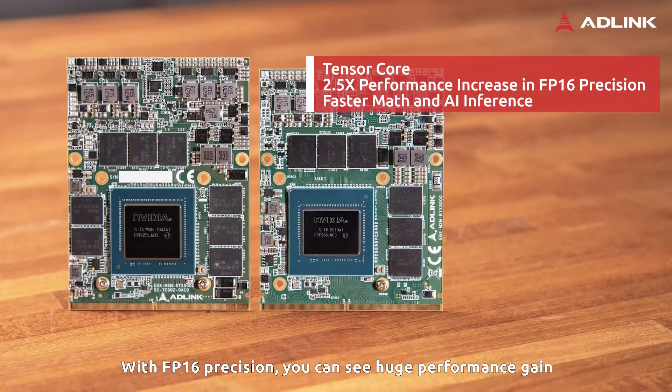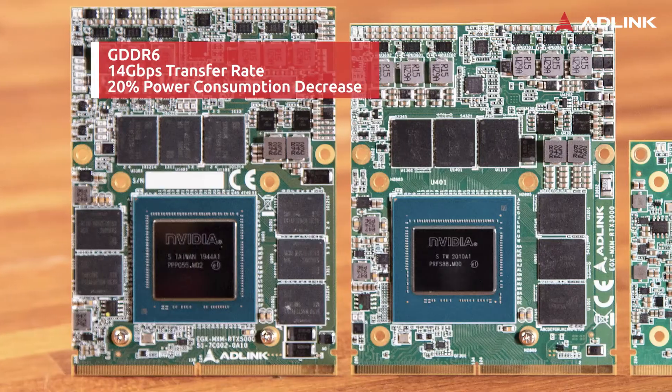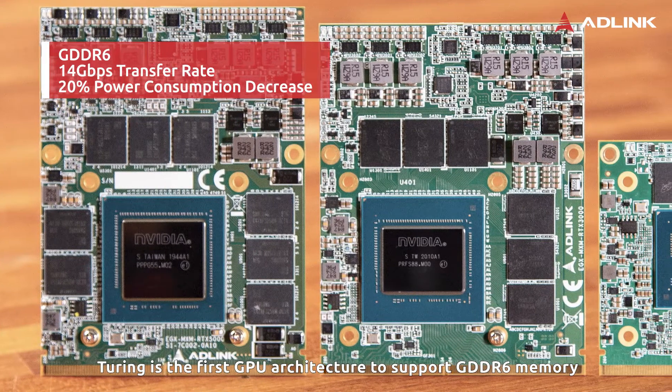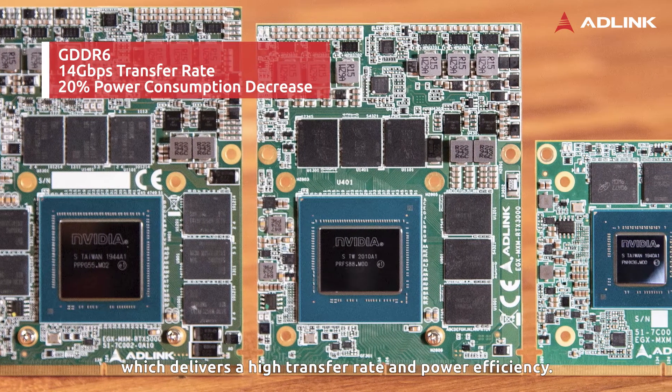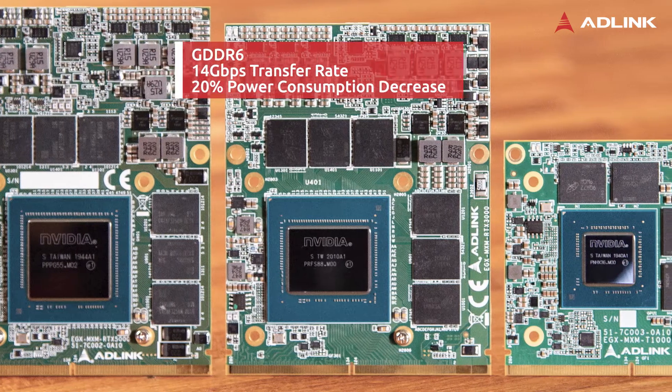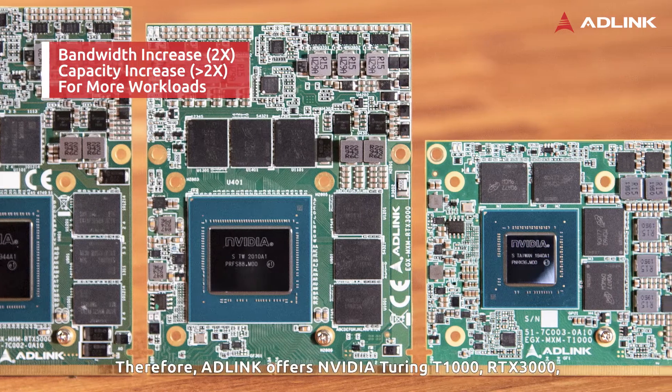With FP16 precision, you can see a huge performance gain compared to an old GPU. Turing is the first GPU architecture to support GDDR6 memory, which delivers a high transfer rate and power efficiency. The benefits are higher bandwidth and capacity for more workloads.